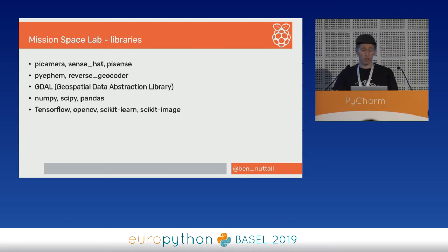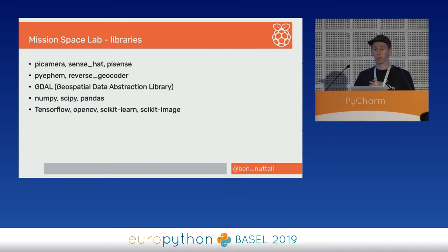Libraries we install include PiCamera and the SenseHat library. We use ephem for ephemeris data — finding out where the ISS is at any given time — and reverse geocoder to locate that to the nearest city. We also have GDAL for geospatial work, NumPy, SciPy, Pandas, TensorFlow, OpenCV, Scikit-Learn, and Scikit-Image. We do get kids using libraries like TensorFlow — we've had people train machine learning models to spot wildfires and deploy those. It's really interesting to see how advanced some programs can get.